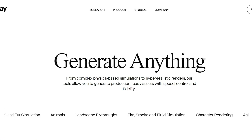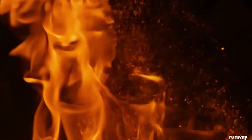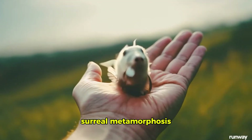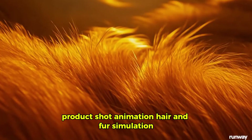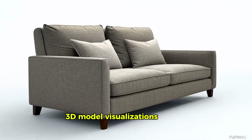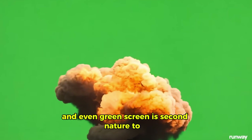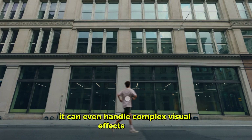As their slogan suggests, there's almost no prompt it can't bring to life beautifully, and it never seems to disappoint. Creating videos of fire, smoke, and fluid simulation, special effects, character rendering, surreal metamorphosis, product shot animation, hair and fur simulation, animals, 3D model visualizations, anime, landscape fly-throughs, fabric simulations, and even green screen is second nature to it — and it does so effortlessly. It can even handle complex visual effects for you.